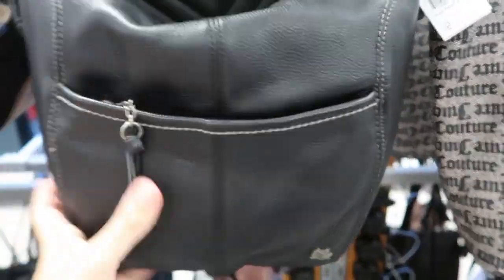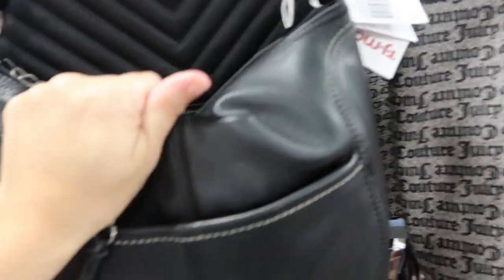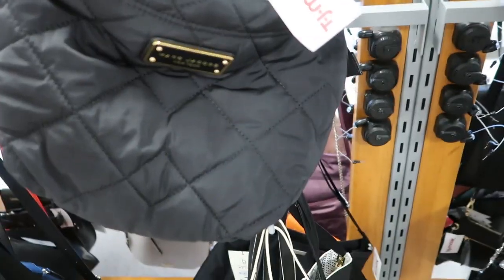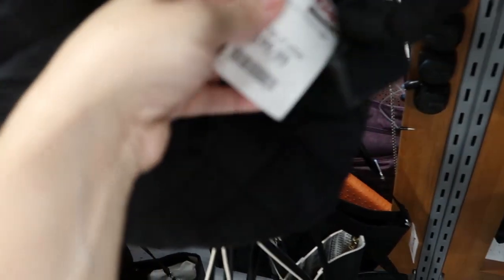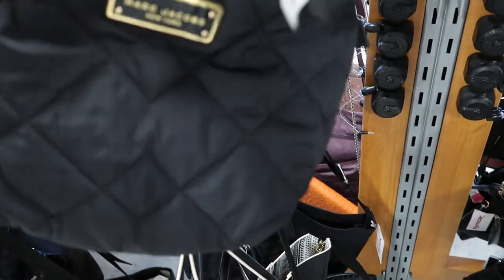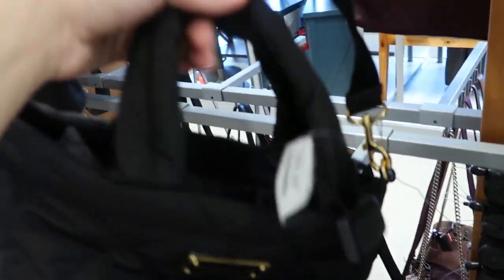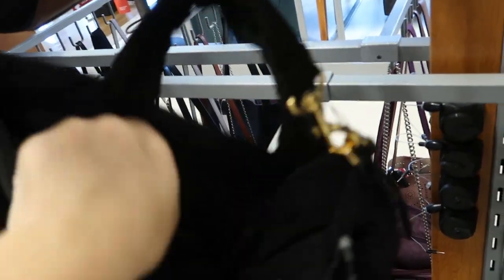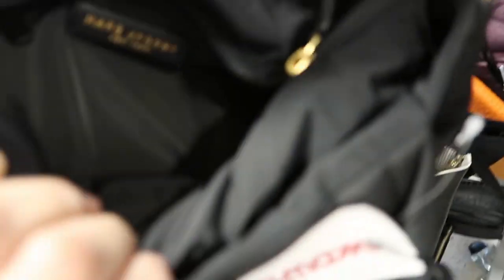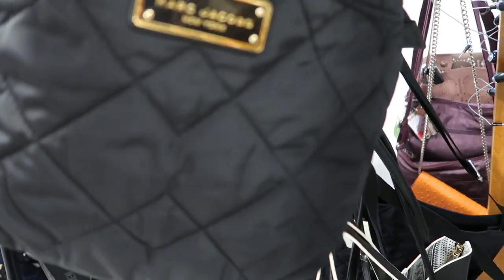I'm really impressed with the quality on both the Sack bags — the leather is super soft. This Marc Jacobs bag is really cute; it's slouchy and made of nylon. The price is $99.99, a cute little size with a top handle and shoulder strap. Inside it's just such good quality, as you'd expect from Marc Jacobs, but this is such a good price.